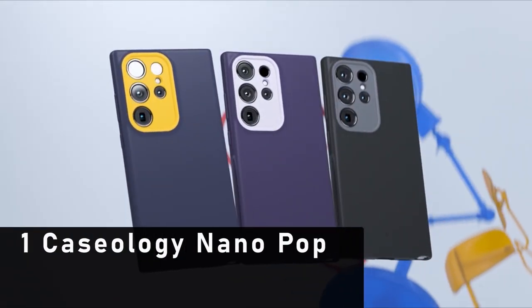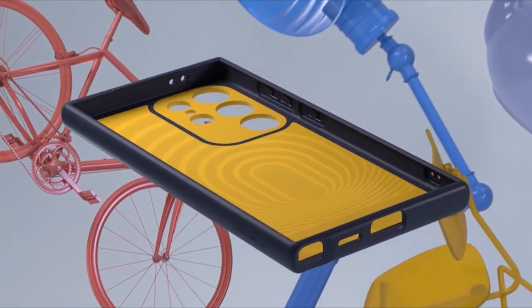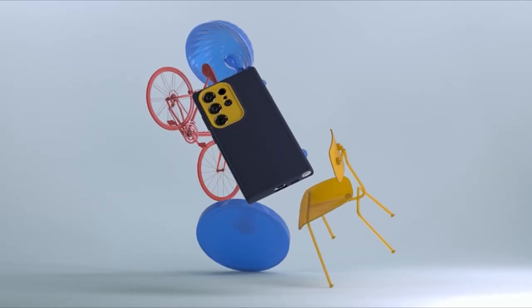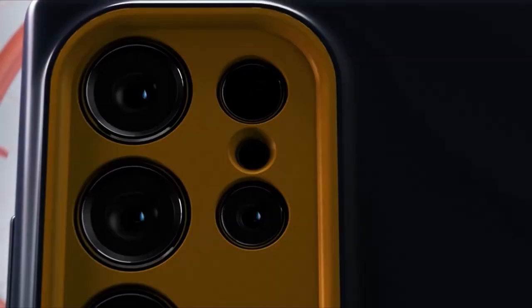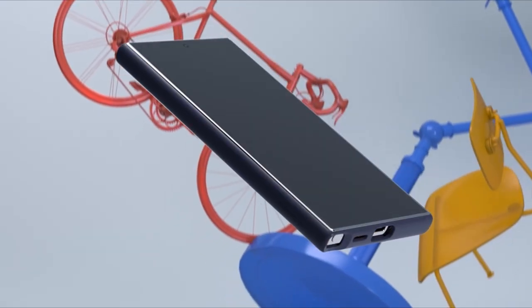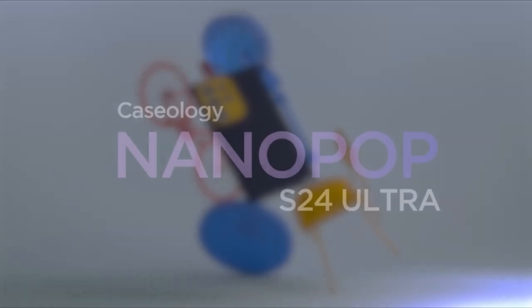Moving to the last one is the Casology Nanopop. Situated in Irvine, California, Casology introduces the Nanopop silicone case tailored for the Samsung Galaxy S24 Ultra. As an authorized partner of Samsung alongside Spigen, Casology ensures optimal compatibility and quality assurance. Boasting bold, contrasting two-tone colors and a unique camera ring design, the Nanopop case delivers a sporty and playful aesthetic.